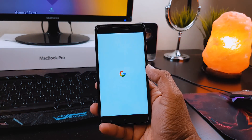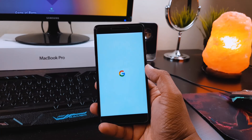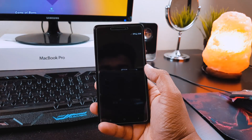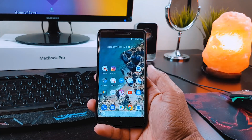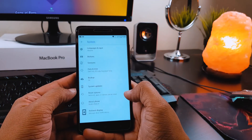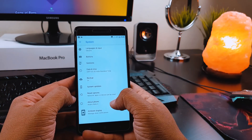Hey guys, this is Nash and today we are going to review Pixel OS for Redmi Note 4 Snapdragon variant. This ROM is for those who want the Pixel experience on their phone without actually buying a Pixel phone, because Pixel phones are expensive. With this ROM you will get a pure Android experience.